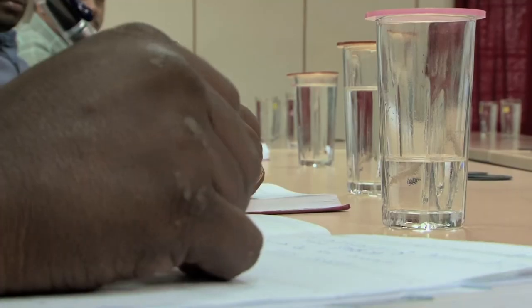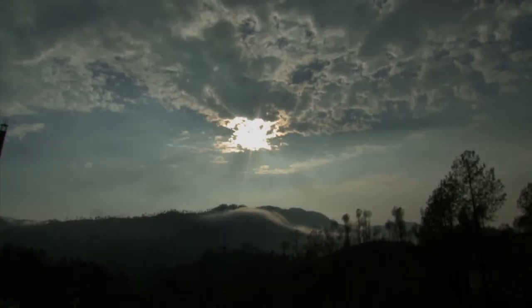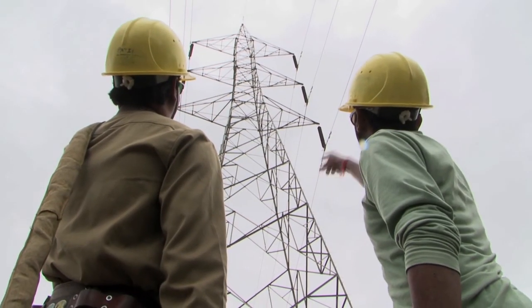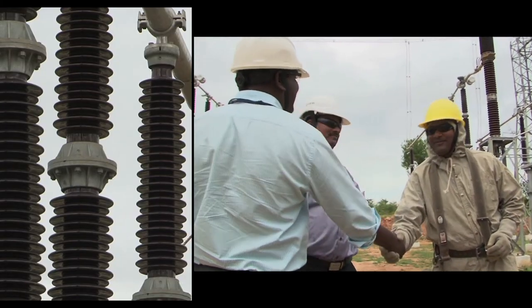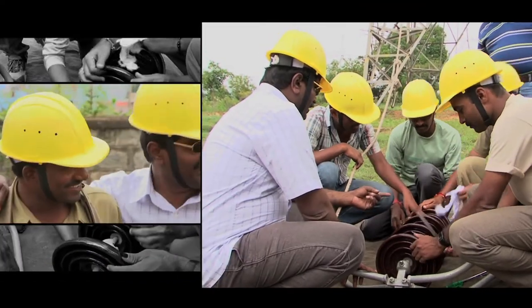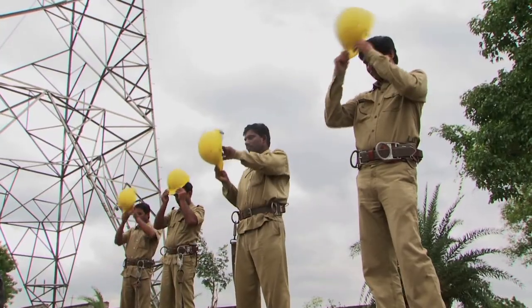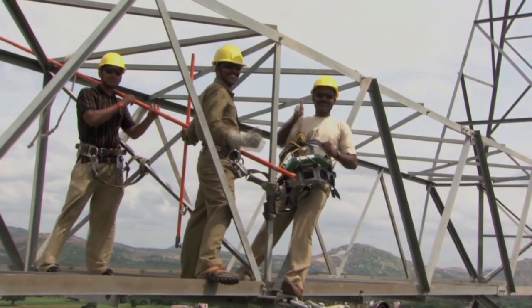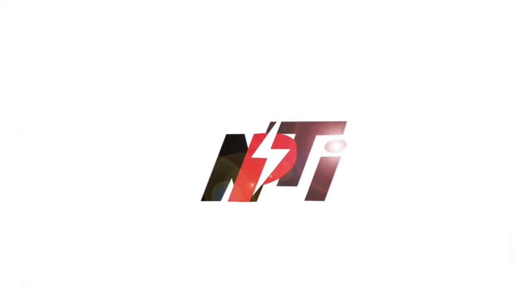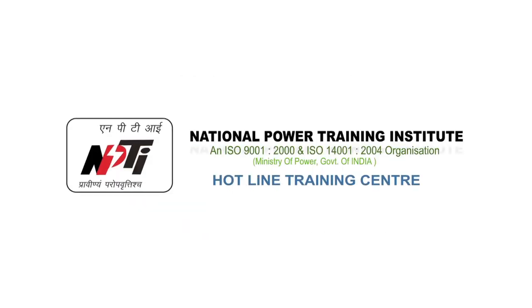The upgradation of infrastructure facilities to meet the demand of the power sector — to maintain higher voltage systems like 765 kV AC lines and switch yards, 500 kV DC lines, and hotline tools testing facilities — is envisaged. The vision of HLTC is to become the global leader in live line maintenance training, facilitating the availability of more hotline-trained manpower to maintain uninterrupted power supply. The Hotline Training Center Bangalore is the only institute of its kind in India and Southeast Asia, with more than four decades of successful service to the power sector.